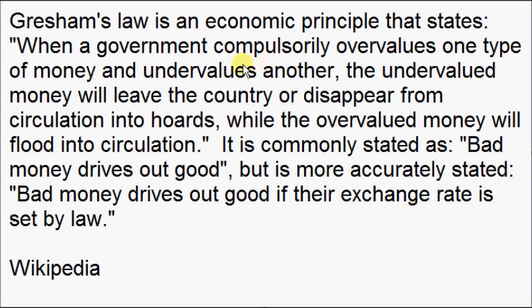Gresham's Law is an economic principle that states: when a government compulsorily overvalues one type of money and undervalues another, the undervalued money will leave the country or disappear from circulation into hoards, while the overvalued money will flood into circulation. It's commonly stated as 'bad money drives out good,' but more accurately: bad money drives out good if their exchange rate is set by law — which it has been for quite some time.